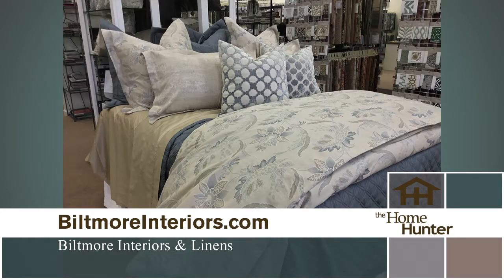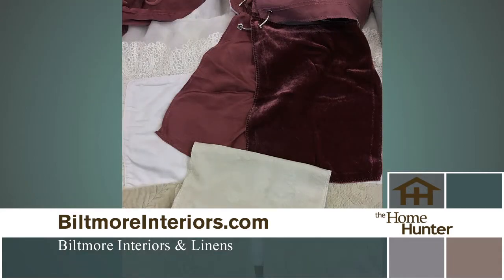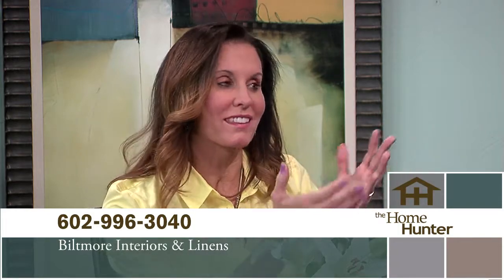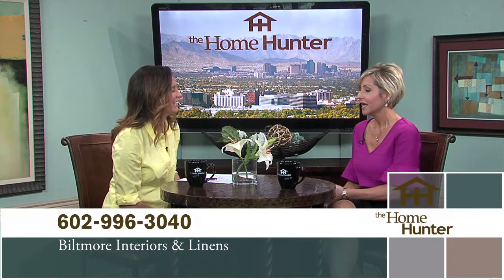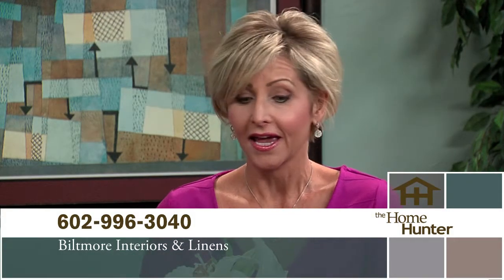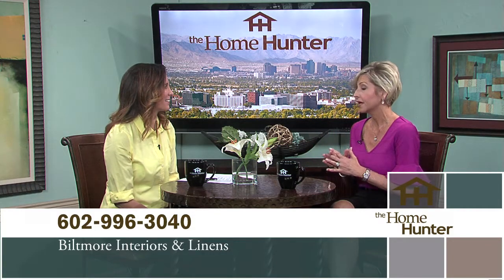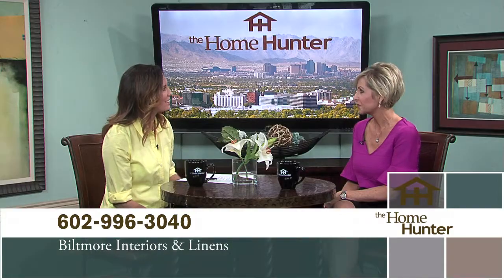Biltmore Interiors and Linens carries all the finer brands of luxury bedding and linens — duvet covers, shams, coverlets, beautiful decorative toss pillows. Your bed is the most important thing in your bedroom, important for looks and for slipping into at night. We like to start with making the bed of your dreams, then jump off into other fabrics for drapery and reupholstery. Brantz has a full service workroom, Hunter Douglas blinds, and wallpapers — a true one-stop shop. Everybody needs to come check it out.